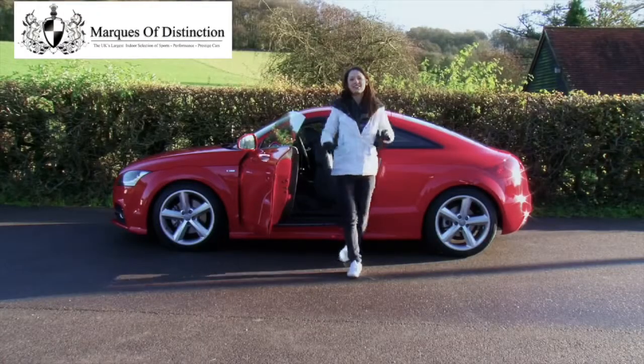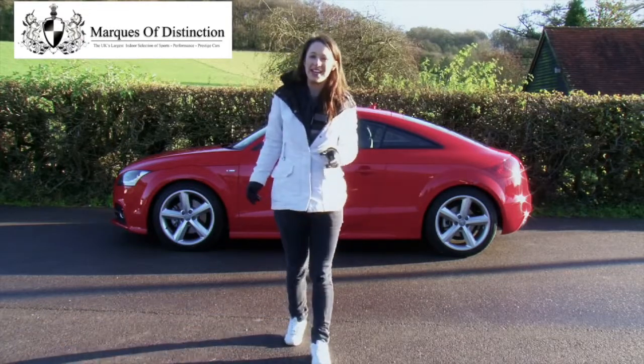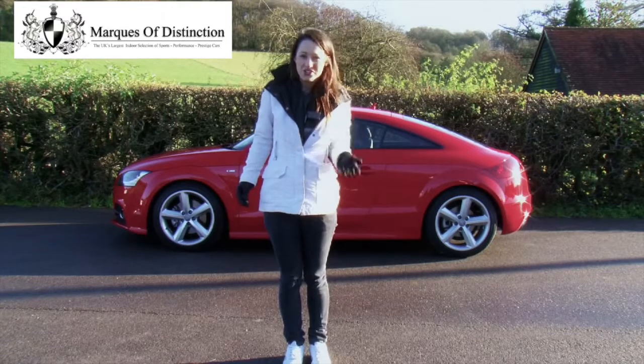Those aside, this TT makes an excellent choice for somebody who wants a sports coupe that delivers in terms of performance, fuel economy, driving pleasure, and a premium look. In fact, I'd be quite happy to own one myself.